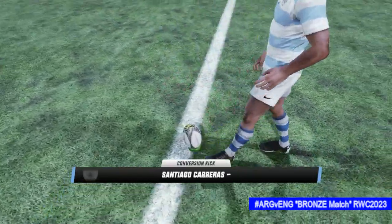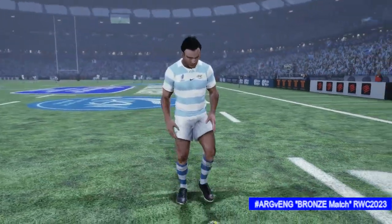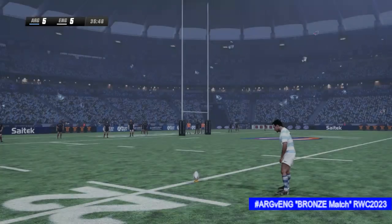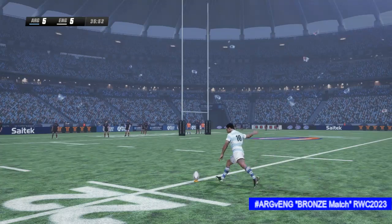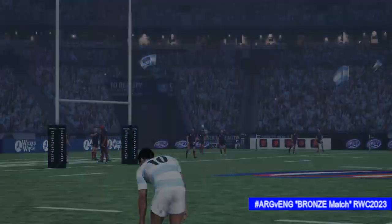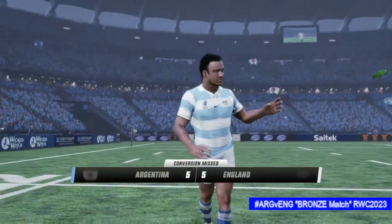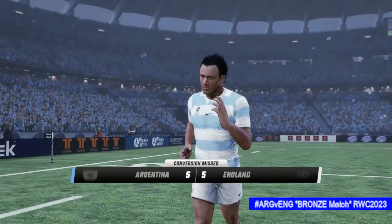Conversion to follow — if he can convert this, they'll be in front. The number 10 looking focused as he lines the kick up. Now the kick — and just wide by the looks of it. Not quite on target there. I think he just needs to settle himself down and get his timing right.